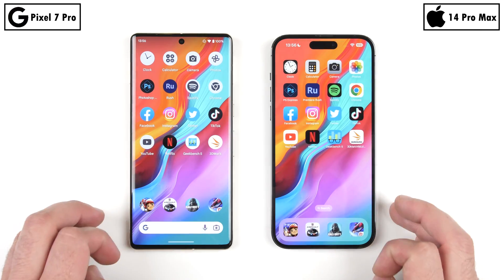They've both been updated to their latest available software updates and are both ready to go toe-to-toe in this extremely detailed speed test. This is Tech Neck — let's go!